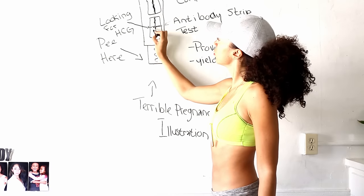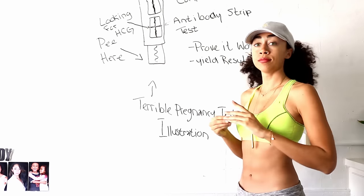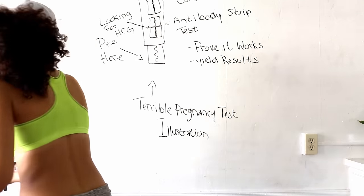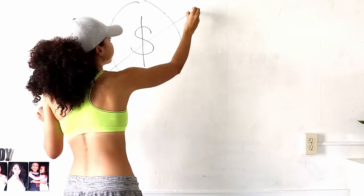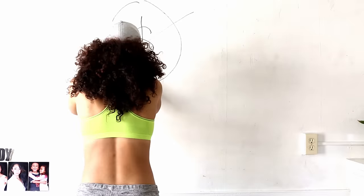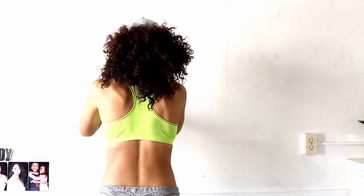Sometimes the line is dark because there's a lot of HCG; sometimes it's light — it doesn't really matter. Usually a faint line or a bold line means there is some HCG in your urine and it is time to go to the doctor's office. This test is pretty accurate and very inexpensive to make, which is why you don't have to spend big bucks on it — you can even get one at the 99-cent store — but you should always buy at least two, and here is why.